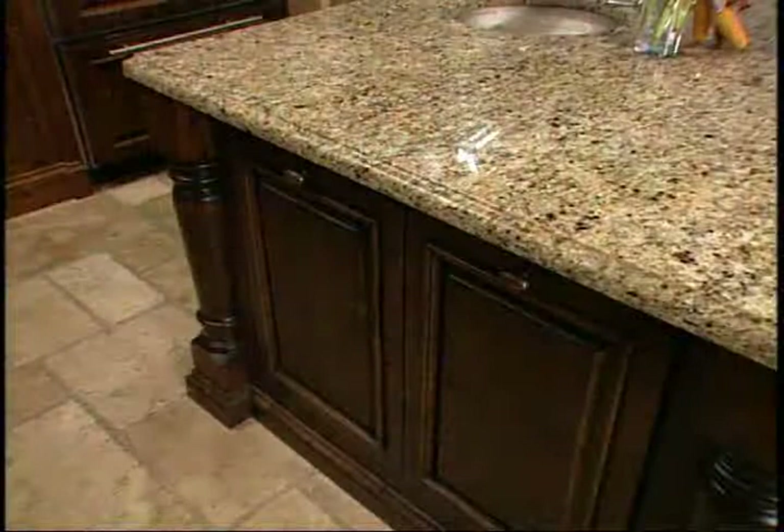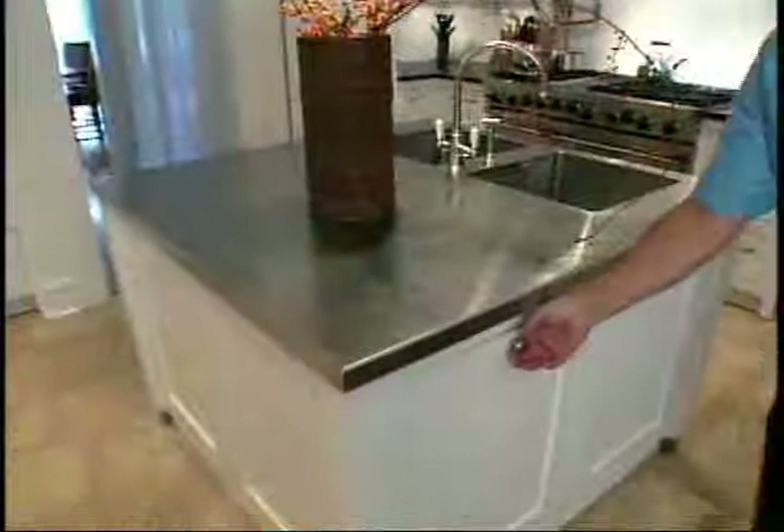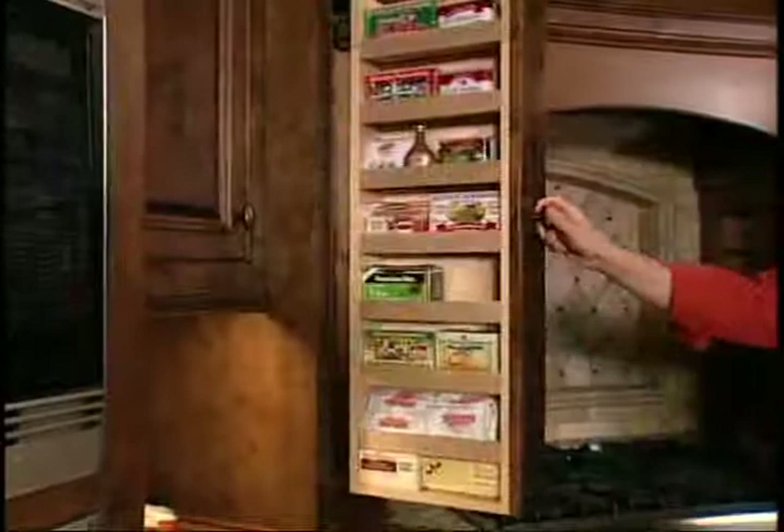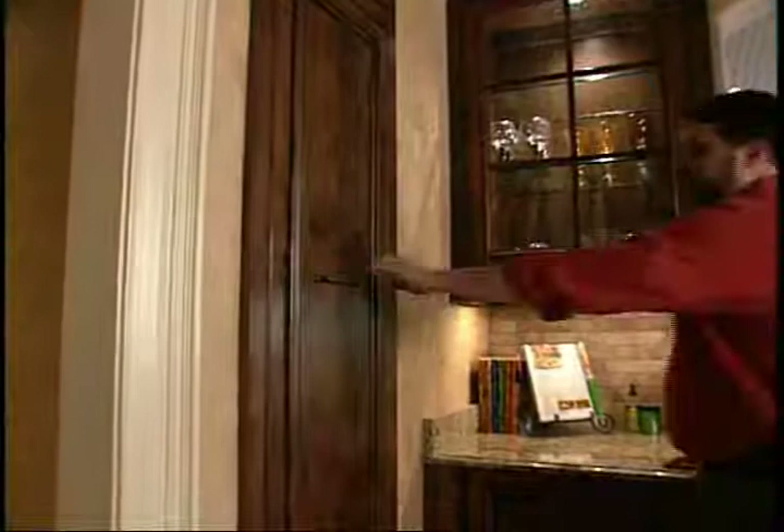Some storage solutions that we're doing a lot of right now include trash roll-outs, where the whole bin rolls out. It just makes it much easier to use the trash storage instead of trying to open a door and then roll something out. Another thing that's very popular are roll-out spice racks and roll-out cabinet areas where you can really store a lot of cooking products.